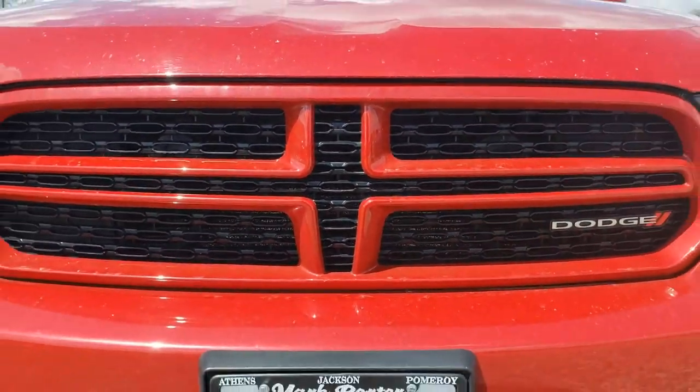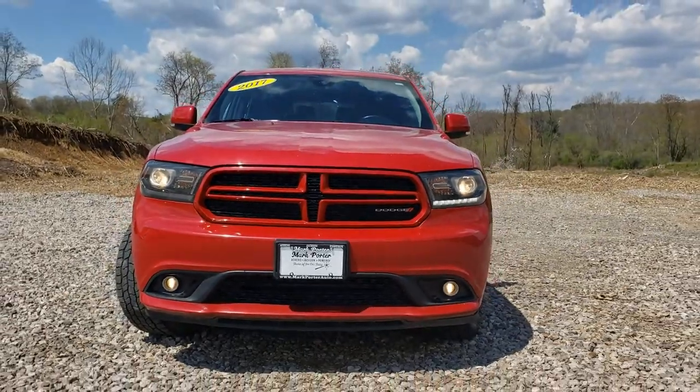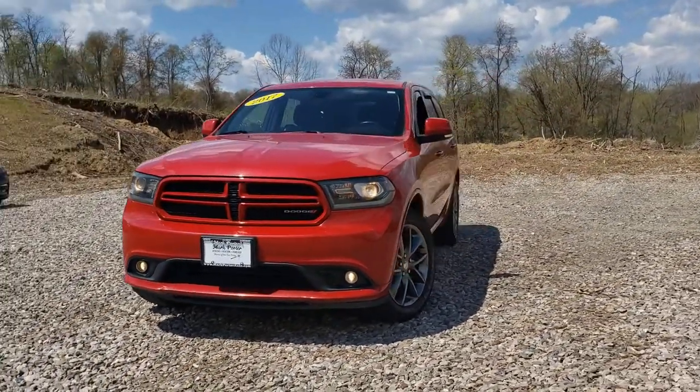Get into a car with value. 2017 Dodge Durango, with less than 90,000 miles on the odometer, this vehicle stands out from the rest.